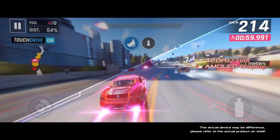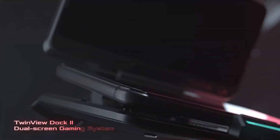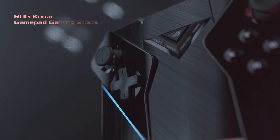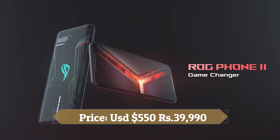This device is based on ROG UI on top of Android 9.0 Pie and packs 512GB of in-built storage. It is powered by a 6,000mAh battery with 13W fast battery charging support. It was launched in black color.